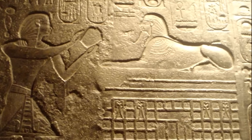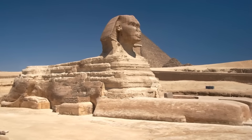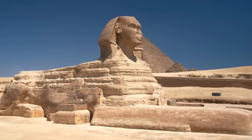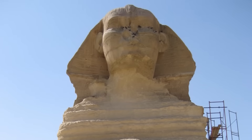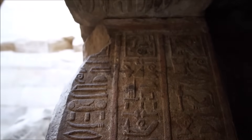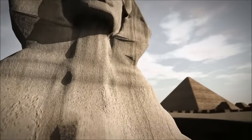Ancient texts may hold the first clues. On the walls of the Temple of Edfu, inscriptions speak of the twin lions of the horizon, guardians who watched over the passage of the sun. Early dynastic seals and fragments recovered from Memphis depict two Sphinxes facing opposite directions, flanking the solar disk. For decades these depictions were dismissed as mythic art. Now, the LIDAR scans suggest they may have been literal representations of a sacred pair.